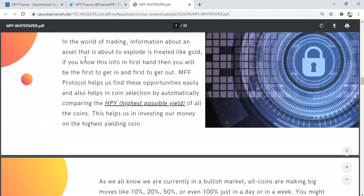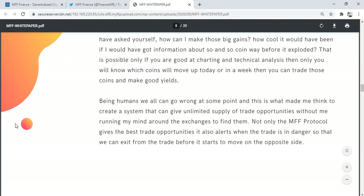Why the MV Protocol? In the world of trading, information about an asset that is about to explode is worth its weight in gold. If you know this information first-hand, you will be the first to get in and the first to get out. MV Protocol helps find these opportunities easily and also helps in coin selection by automatically comparing the highest possible yield of all the coins, helping investors put money into the highest-yielding options.